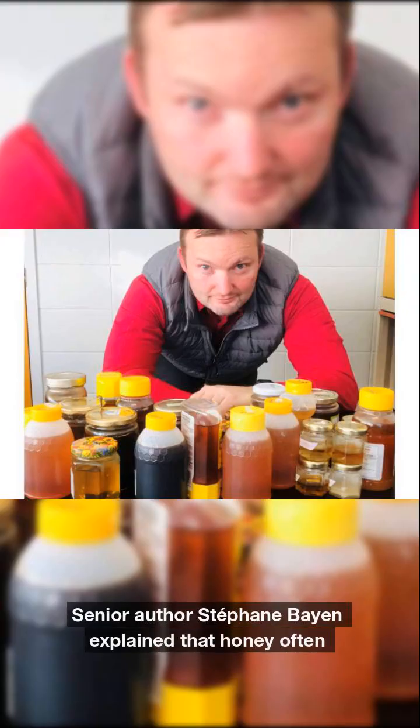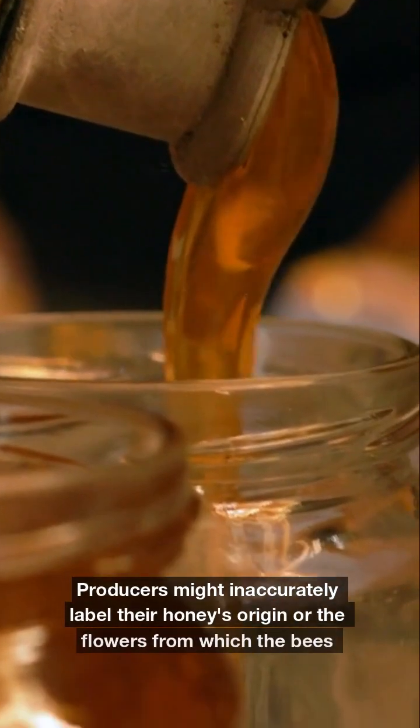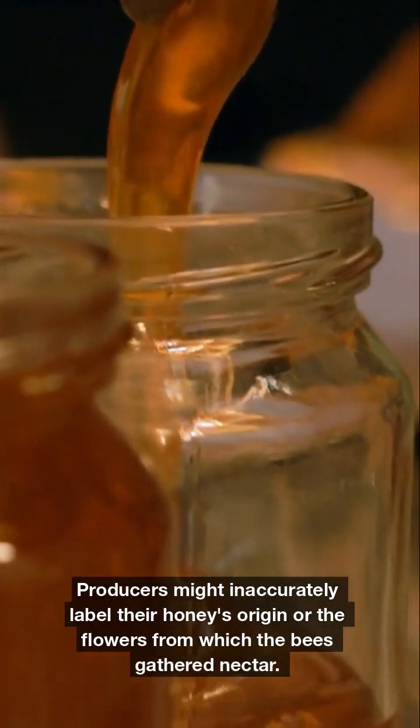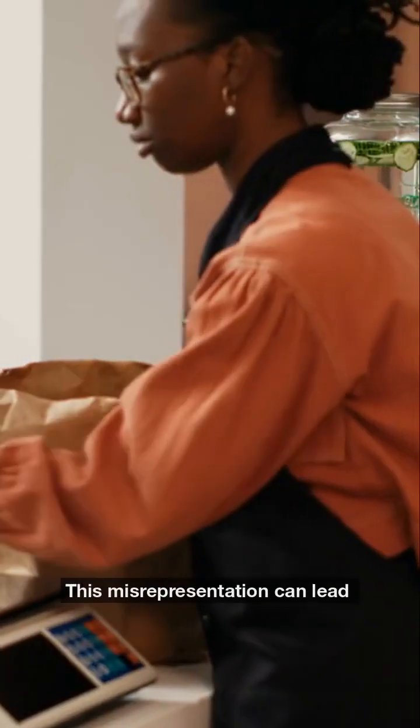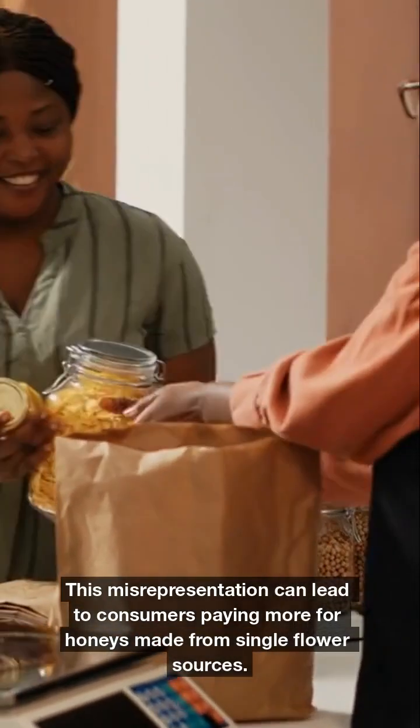Senior author Stefan Bayan explained that honey often suffers from mislabeling. Producers might inaccurately label their honey's origin or the flowers from which the bees gathered nectar. This misrepresentation can lead to consumers paying more for honeys made from single flower sources.